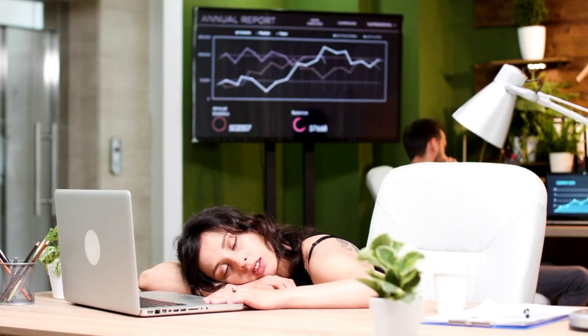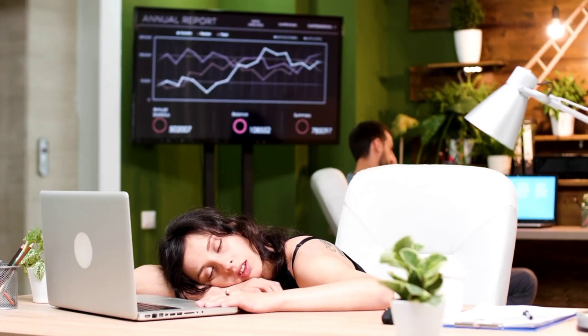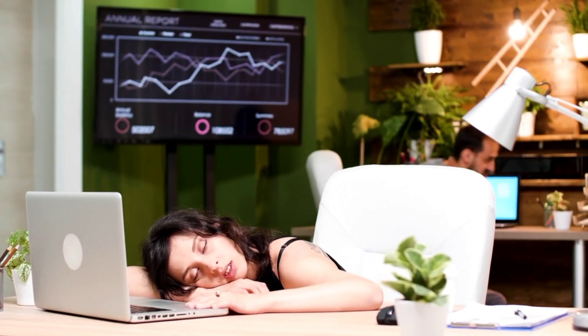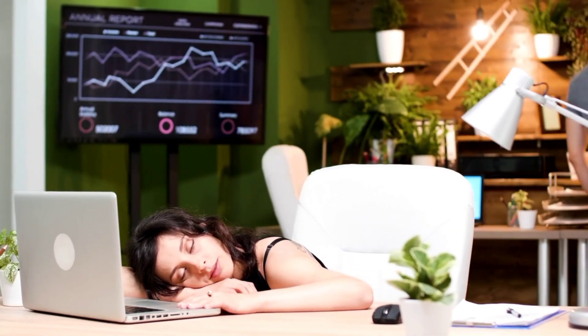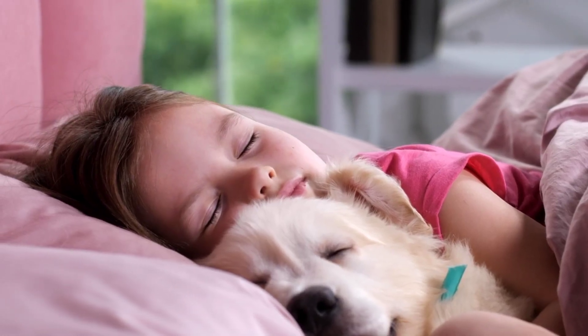5. Get regular exercise, but avoid exercising too close to bedtime. Exercise can help to improve sleep quality, but it is important to avoid exercising too close to bedtime, as it can make it harder to fall asleep. Aim to finish exercising at least 3 hours before bed.